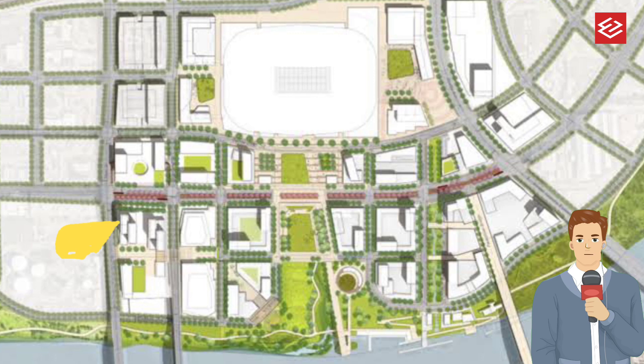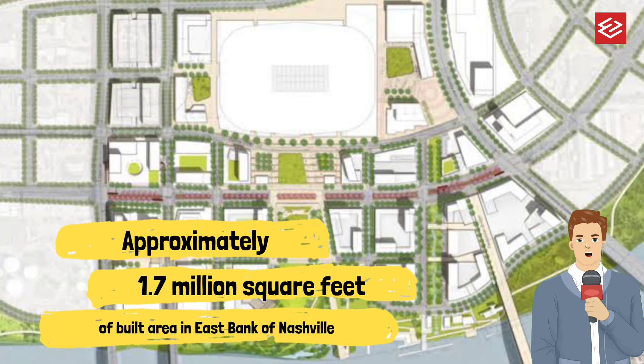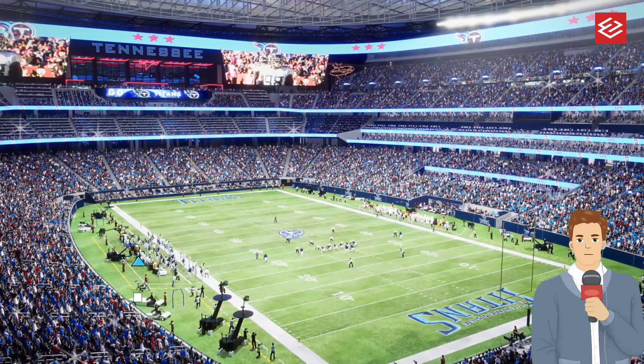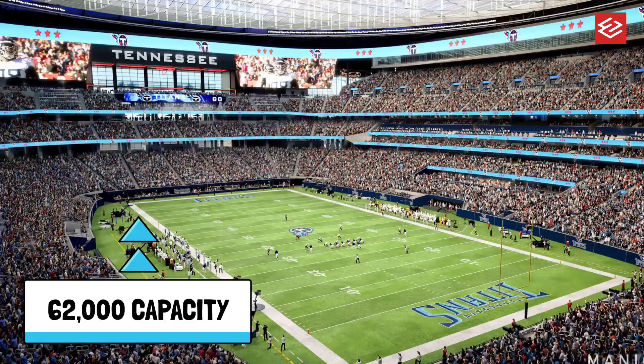The new Tennessee stadium would be in a new location on the east bank, directly east of the existing site. The potential new Tennessee stadium would encompass 1.7 million square feet of built area with a capacity of approximately 62,000 spectators.